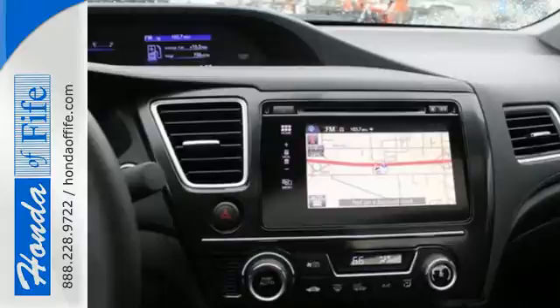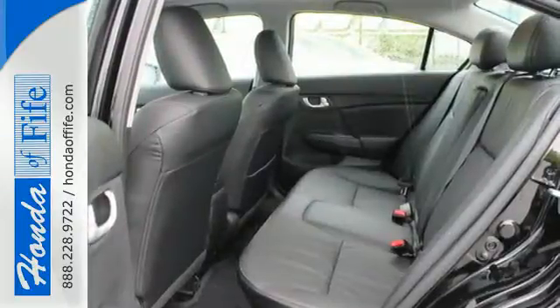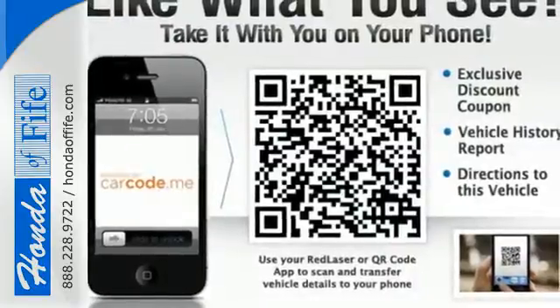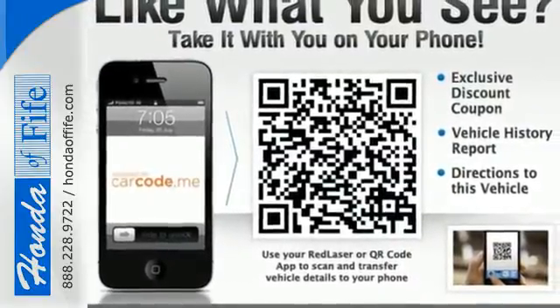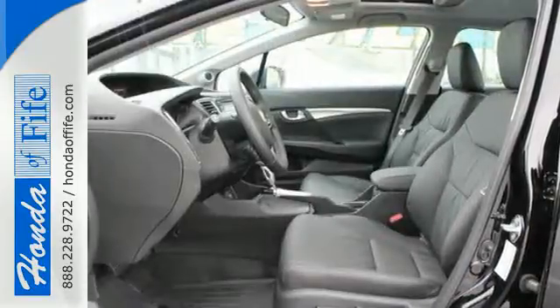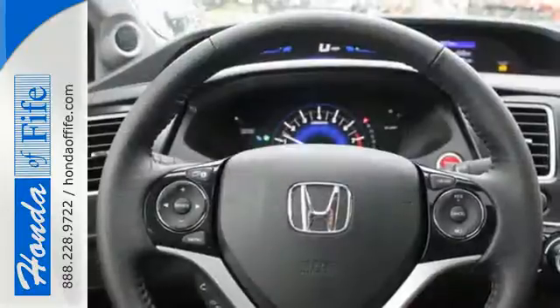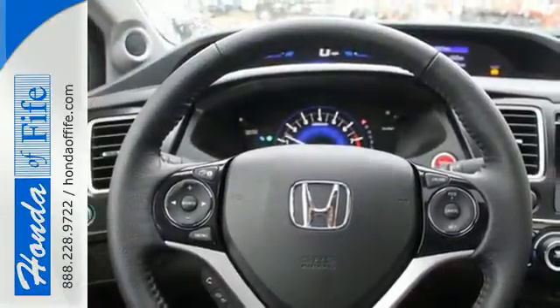Surround yourself in safety with the wide viewing angle of the side mirrors, vehicle stability assist and smart vent front side airbags. The rear view camera, Bluetooth hands-free link and an intelligent multi-information LCD display make your fuel efficient, safe drive even better.